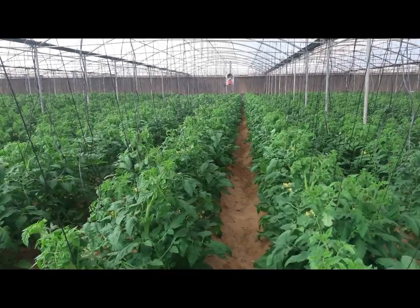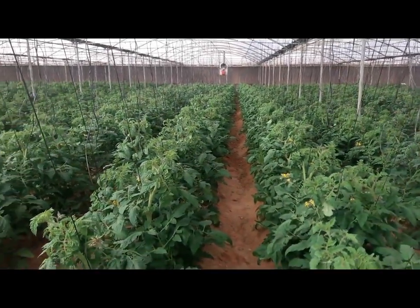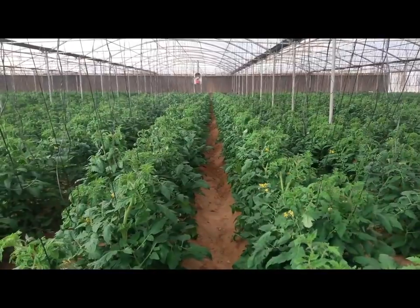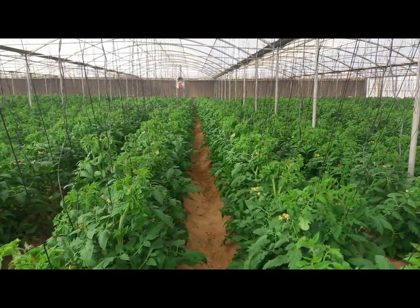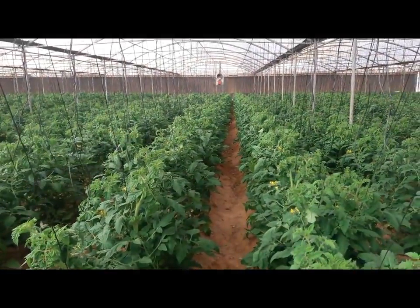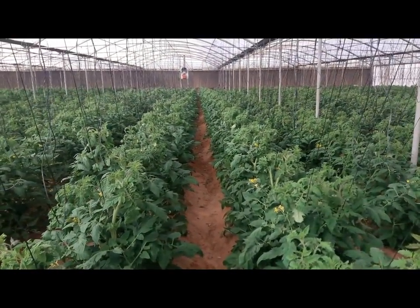حمض النيتريك ممكن يسبب حرقة وتآكل للأواني اللي بنبدأ عملية التسميد فيها، ولذلك دايماً بنتعامل معاه بالأواني المصنوعة من البلاستيك. حتى المواتير اللي بتسحب المحلول، المراوح بتاعتها بتكون مصنوعة من الستينلس ستيل عشان تتحمل التفاعل الكيميائي اللي ممكن يعمله حمض النيتريك.